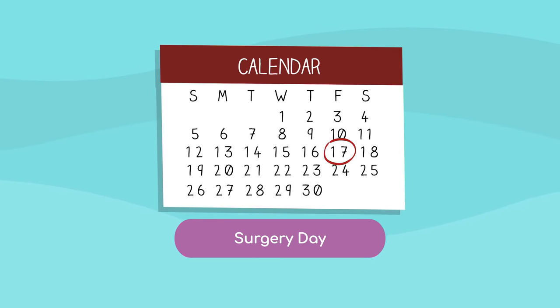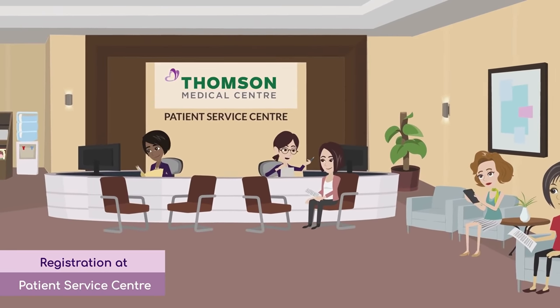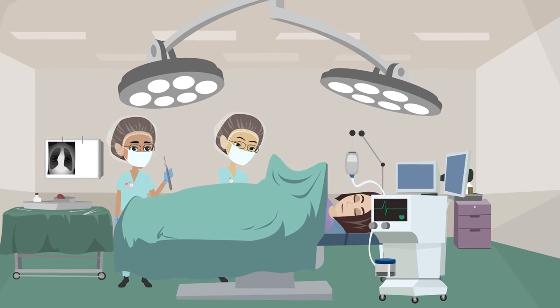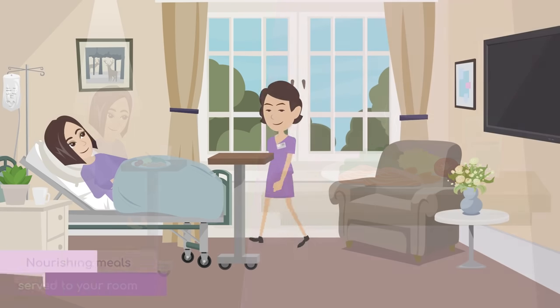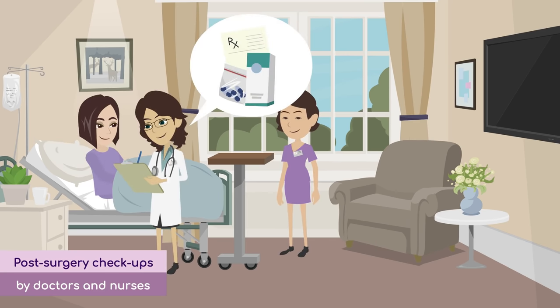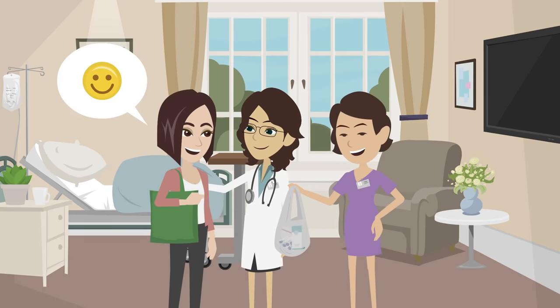On the day of the surgery, register at the Patient Service Center at the lobby of Thompson Medical Center before the surgery takes place inside an operating theater. After your surgery or treatment, you'll get specially curated nourishing meals and be taken care of by our nurses to ensure your quick recovery throughout your length of stay. Following a final checkup by your doctor, your prescribed medications will send you off feeling better both physically and mentally.